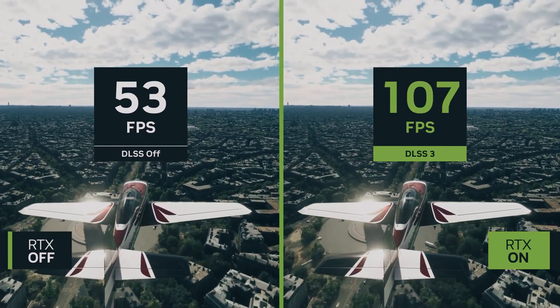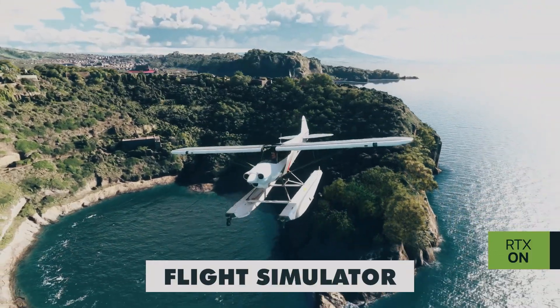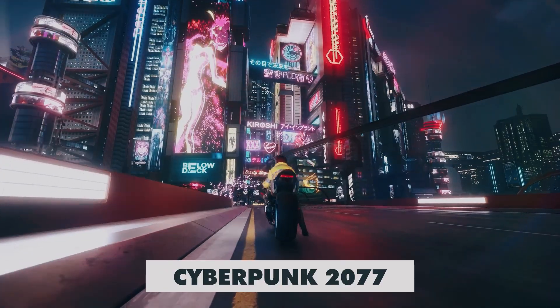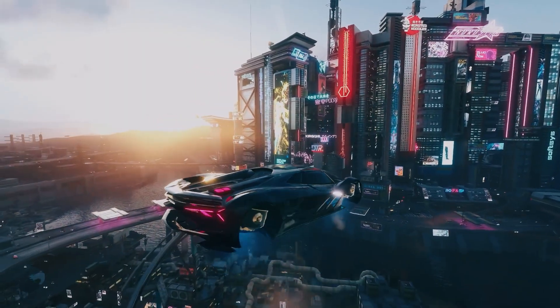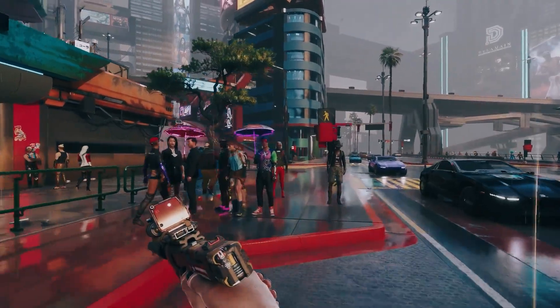When it comes to less taxing games like Flight Simulator — at least compared to something like Cyberpunk 2077 — the RTX 4090 performs incredibly well even at 4K and maxed out settings.